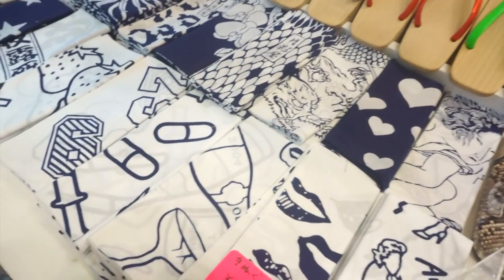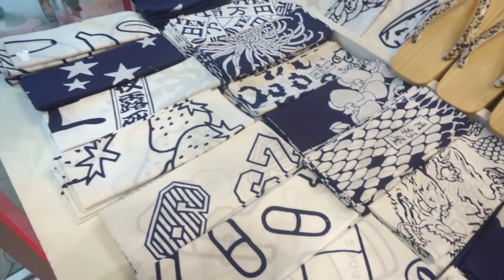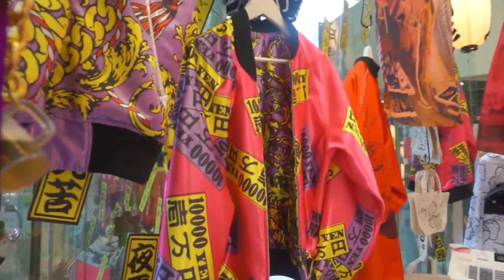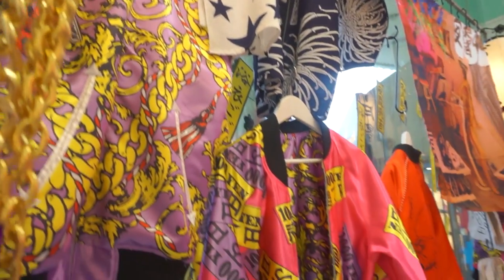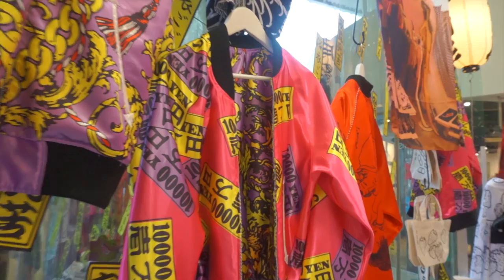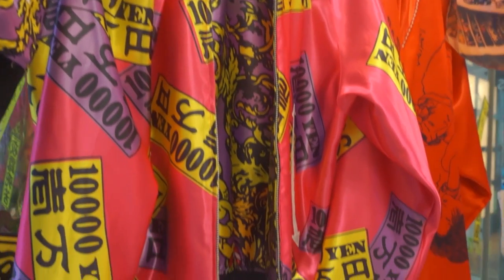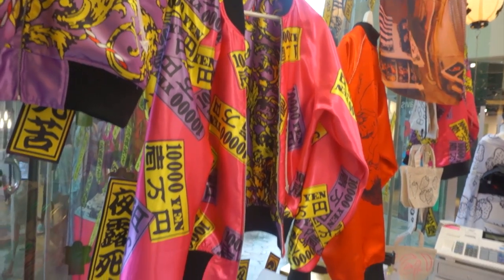These are handkerchiefs. And just check out these jackets. These aren't for wearing with the yukata. These are totally something I would wear. I want this one so bad. This designer knows what he's doing. This is my kind of shop.